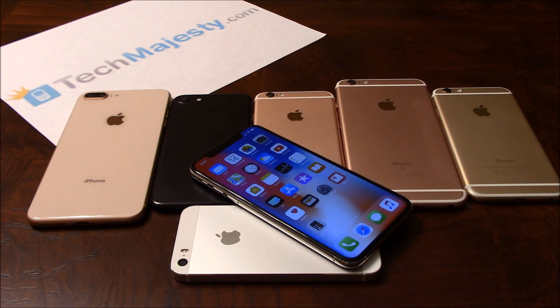The TechMajesty SIM will unlock your phone regardless of which carrier it's locked to. It supports unlocking for all carriers around the world such as AT&T, Cricket, T-Mobile, Xfinity Mobile, Sprint, Boost, Virgin Mobile, etc.